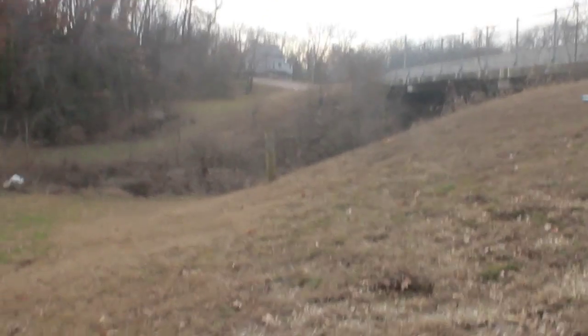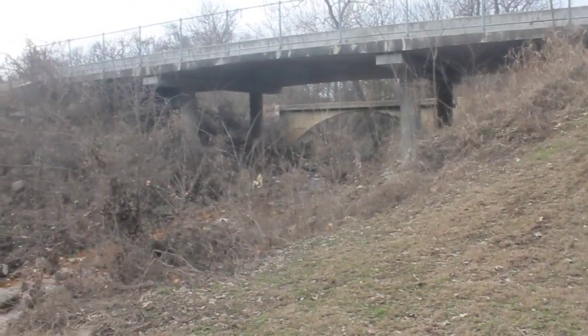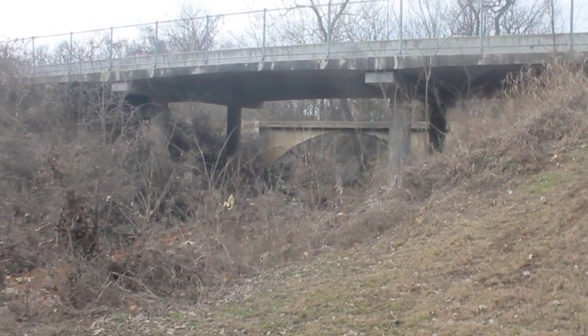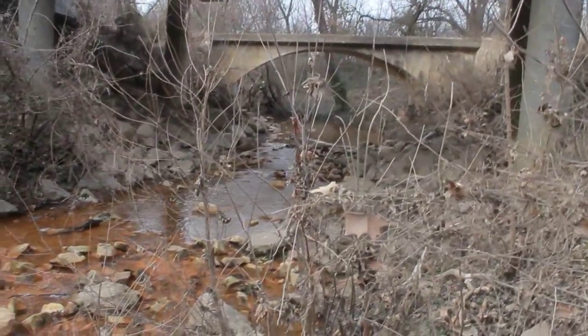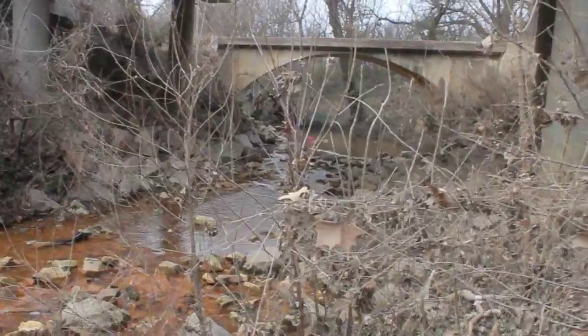I saw a private property sign and I do not want to trespass without permission. So I made it down here and I'm going to attempt to go down. I don't know how muddy it is, but let's check it out — it's still pretty muddy after the flood. The water is still pretty high up.